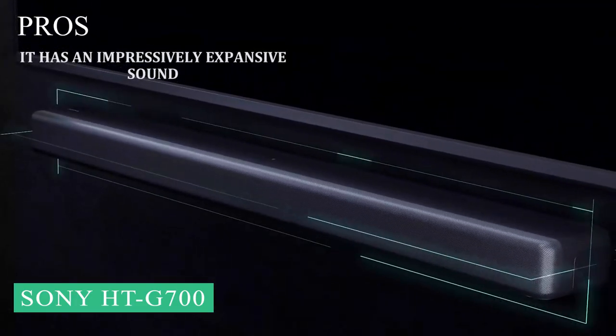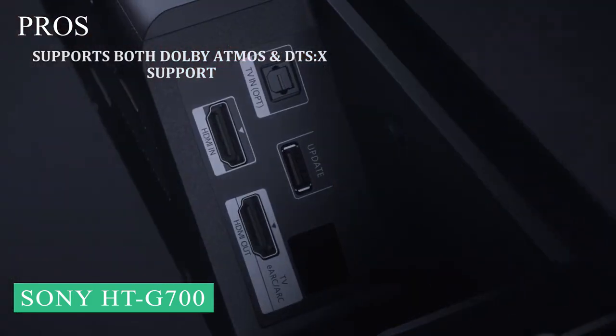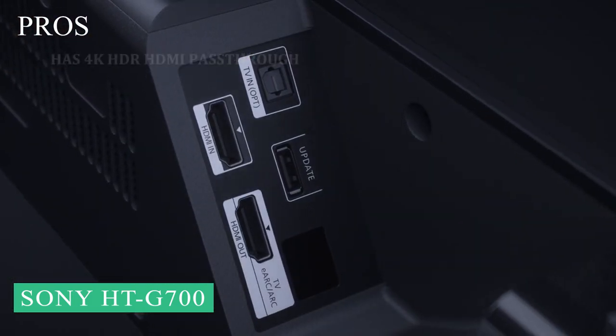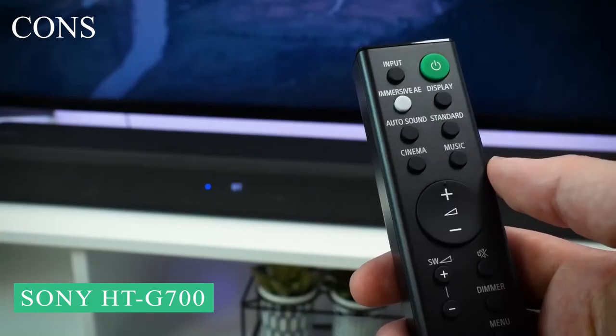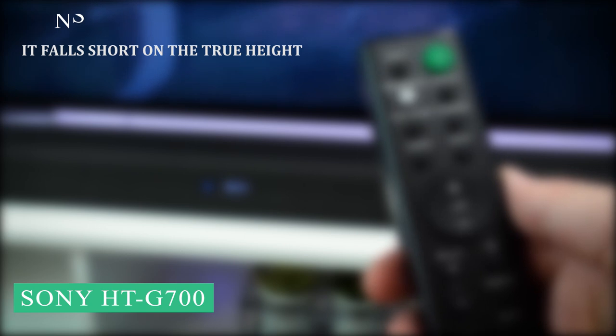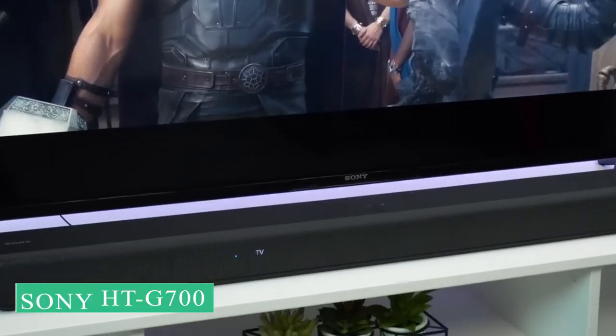Here are our pros and cons for this soundbar. Pros: It has an impressively expansive sound. Supports both Dolby Atmos and DTS-X. Has 4K HDR HDMI passthrough. Cons: It falls short on true height. The affordability comes with fewer features than premium competitors.